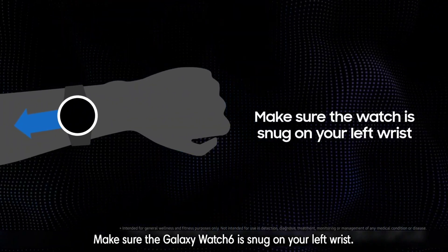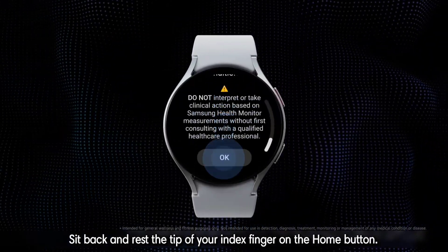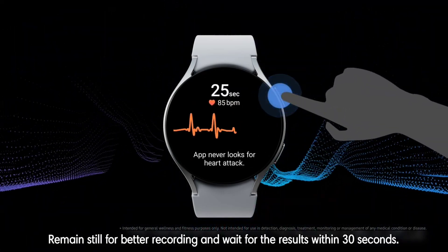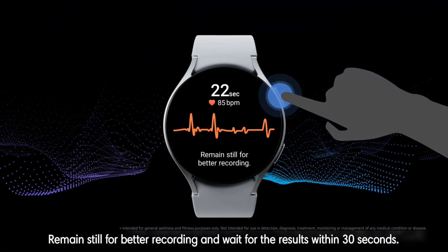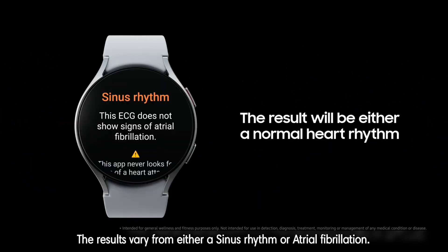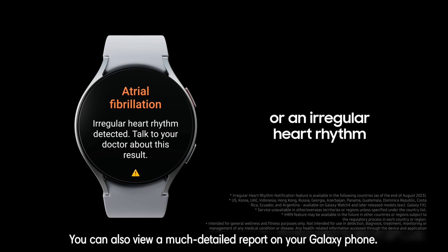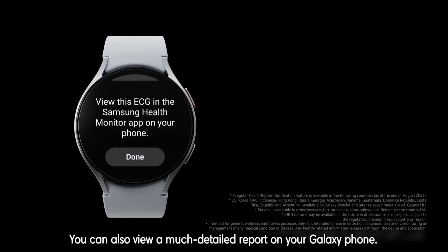Make sure the Galaxy Watch 6 is snug on your left wrist. Sit back and rest the tip of your index finger on the Home button. Remain still for better recording and wait for the results within 30 seconds. The results vary from either a sinus rhythm or atrial fibrillation. You can also view a much more detailed report on your Galaxy phone.